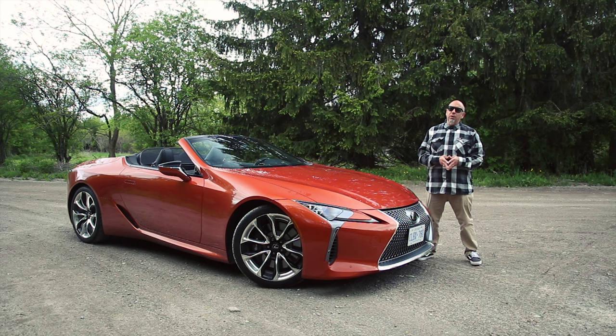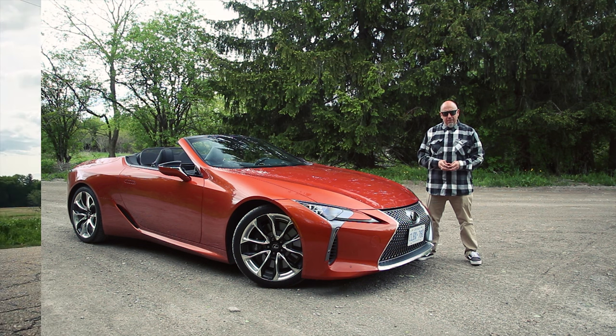In this episode, we're looking at the 2022 Lexus LC500 convertible, and there's nothing terribly new about it. However, it remains one of the most distinctive luxury convertibles you can buy today. Let's go for a drive.